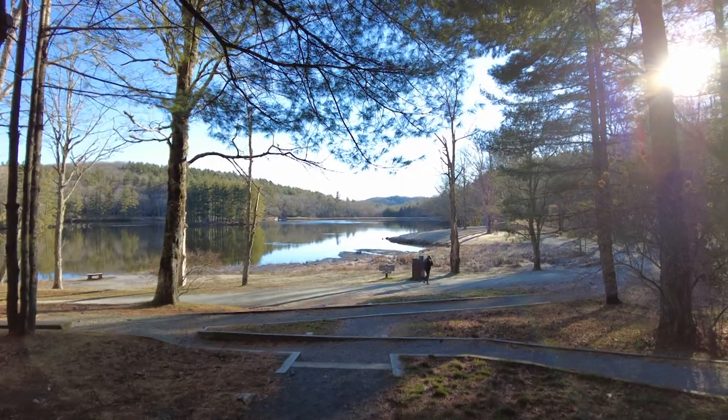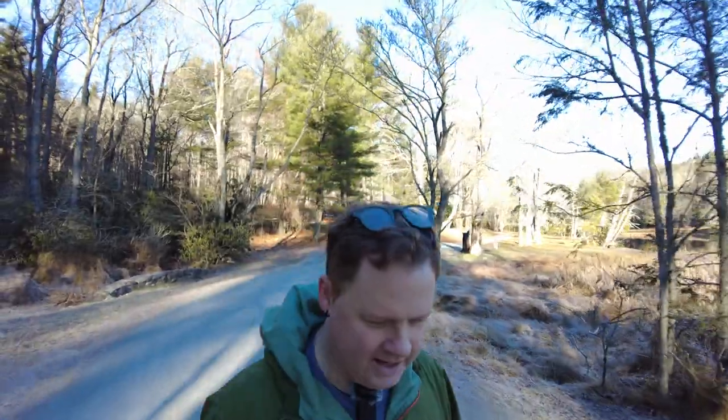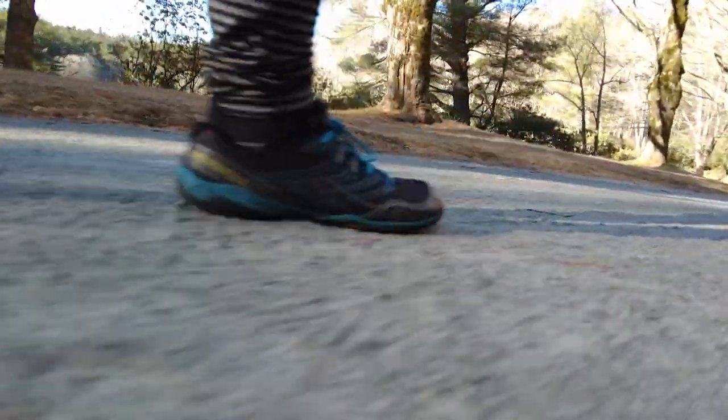Hey, good morning out here at Bass Lake in Blowing Rock. About 20-25 minutes ago my car said it was 25 degrees — I'm guessing that's negative 5 Celsius. Filming on the DJI Osmo Pocket 2 with a pole; I'll take a picture of it.